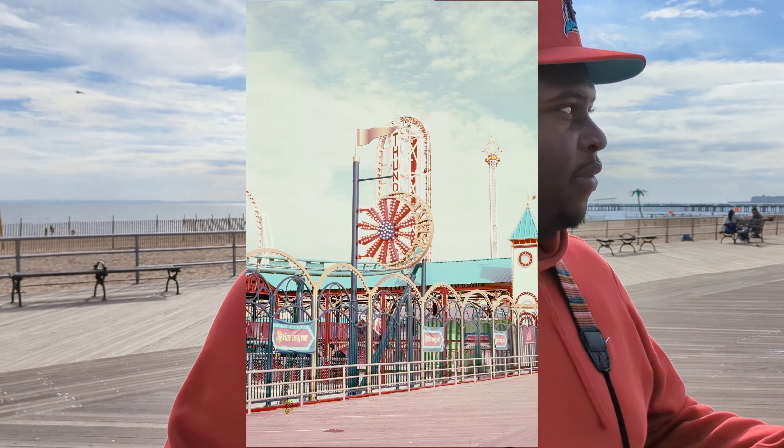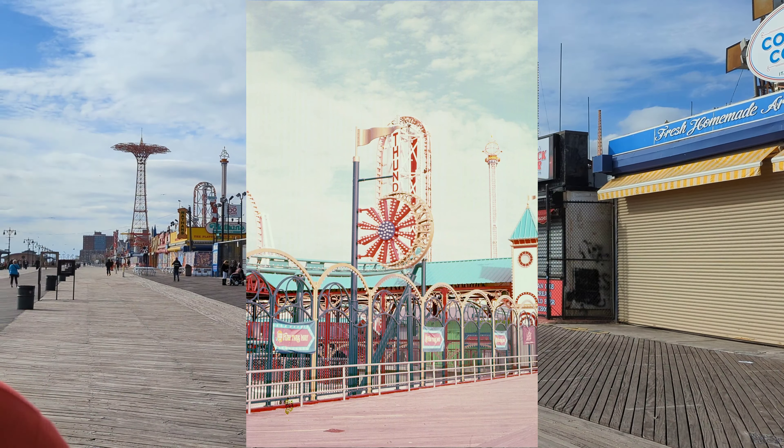We got off the boardwalk and onto the street. I feel like the pictures are gonna be dope — there's a lot of color over here. Expired slide film, we'll have to see how it turns out. About to leave Coney Island in a bit. Didn't record everything that I shot, but it is what it is. I feel like I got some good shots.